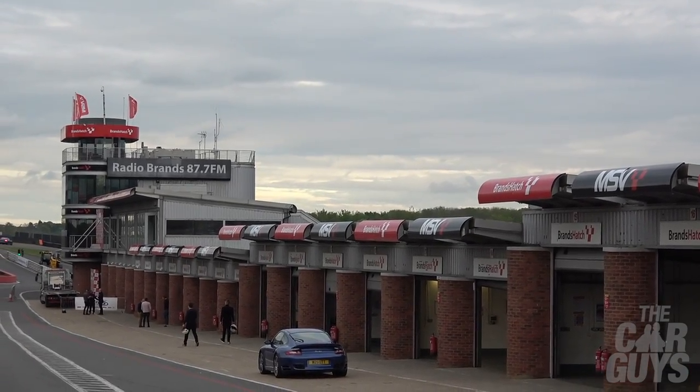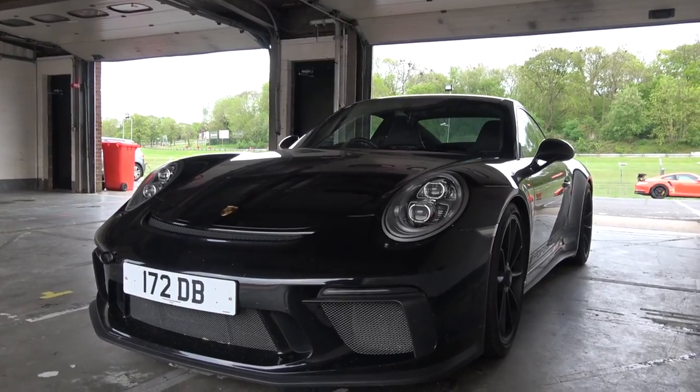Welcome to The Car Guys and welcome to Brands Hatch Circuit and the GT3 Touring. This is the maiden voyage for the GT3 on a track, and you're coming along for the ride.